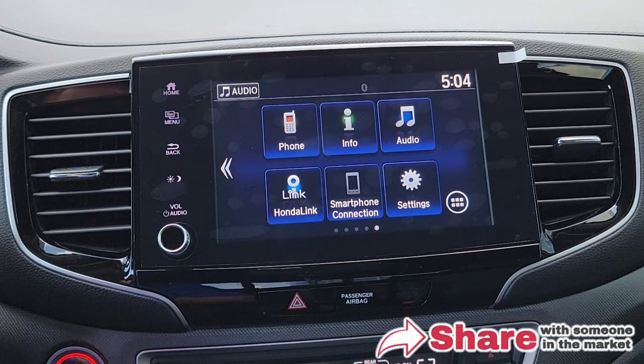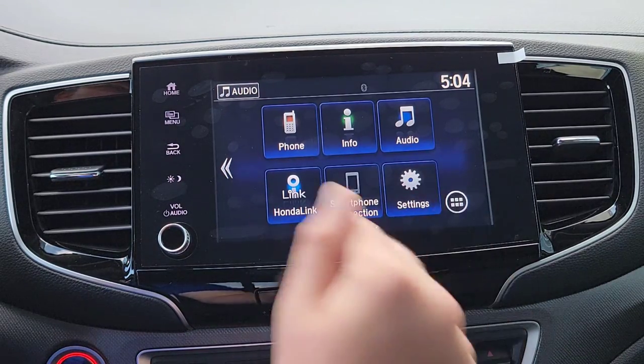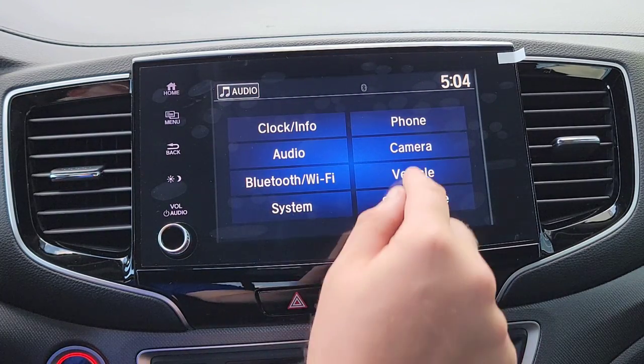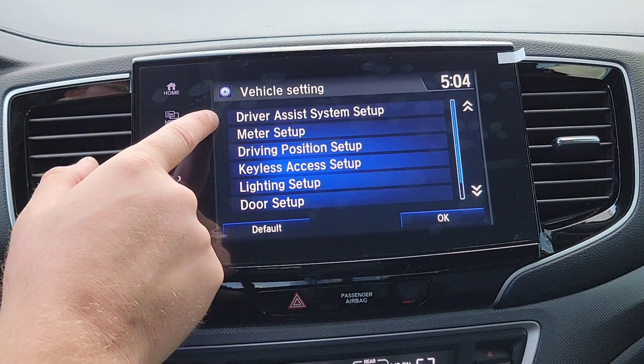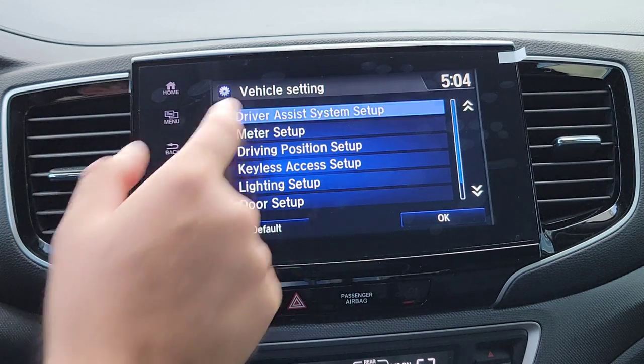We've got the vehicle on and running, we're in park right now so we can play around with the vehicle settings from here. We're at the home screen — select Settings, then Vehicle. Starting from the top, the first thing that's going to pop up is the Driver Assist System setup. This is where you can customize your Honda Sensing features.